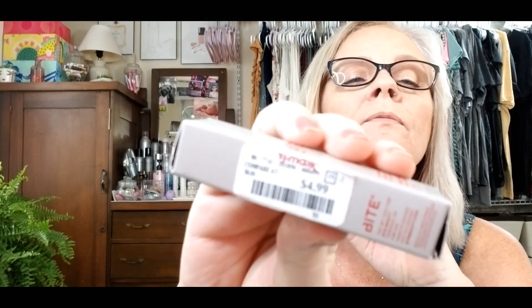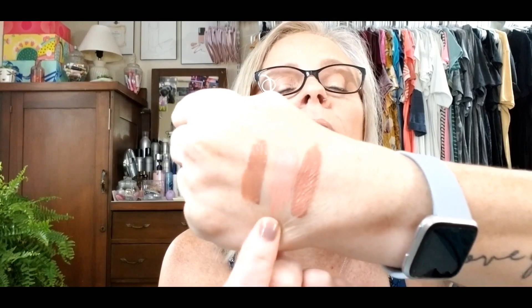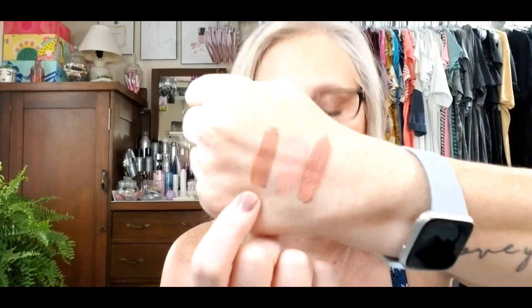Then I picked up a Bite Beauty liquid lipstick for $4.99, and it is in Caramelized. It is so clean — you can tell that nobody had been messing with it. It's just a little shade darker than the Marc Jacobs. I really like it, especially with fall coming up. This is my first Bite Beauty liquid lipstick, so I was pretty tickled about that.